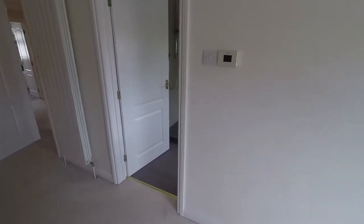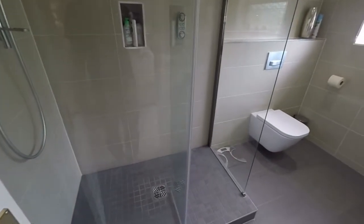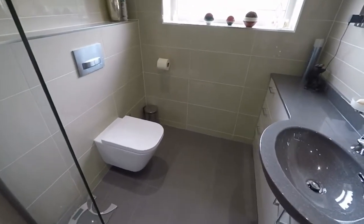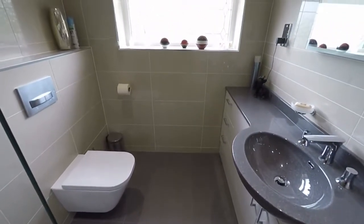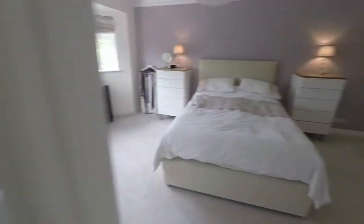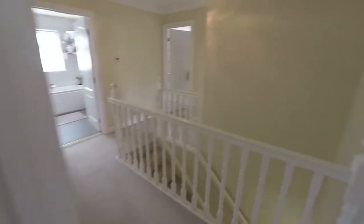The master bedroom also benefits from an en-suite shower room, with a large shower enclosure, WC and a hand wash basin. We also have storage here to our right-hand side.